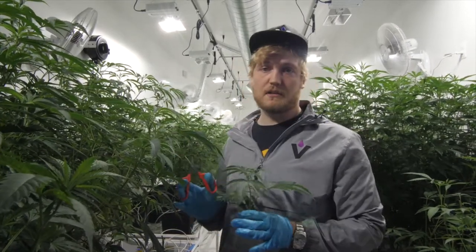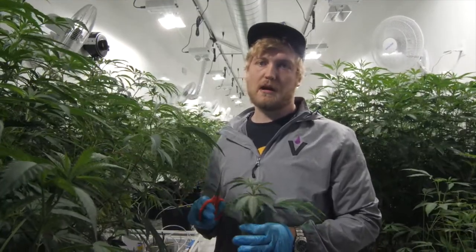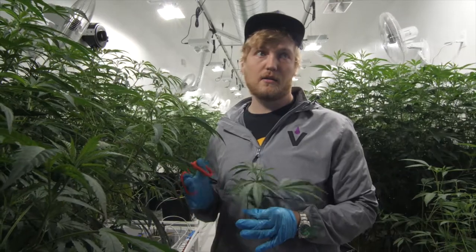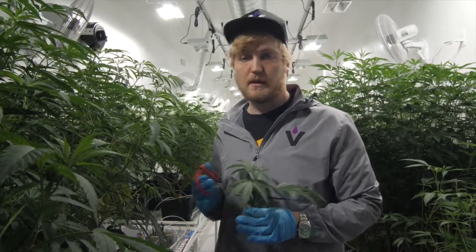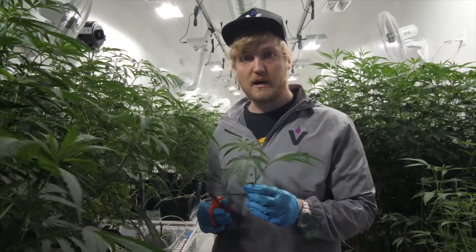We keep all females in the facility — we don't do any pollinating here. All of our breeding projects are off-site just to ensure we don't have any potential pollen that could hermaphrodite or cause our plants to seed. And now I'll show you how to do the actual cloning process.